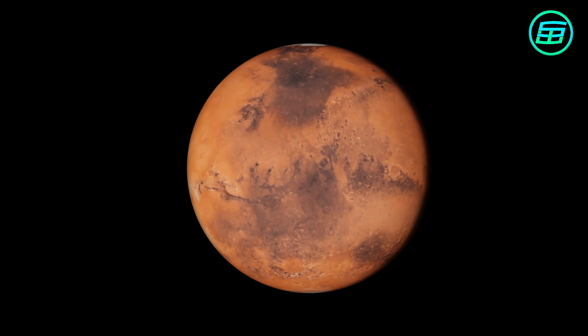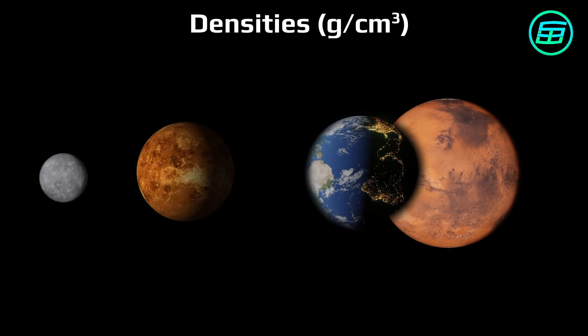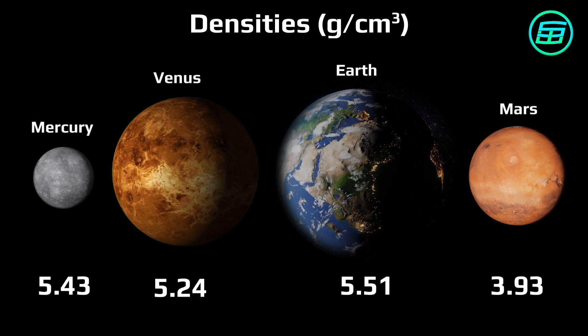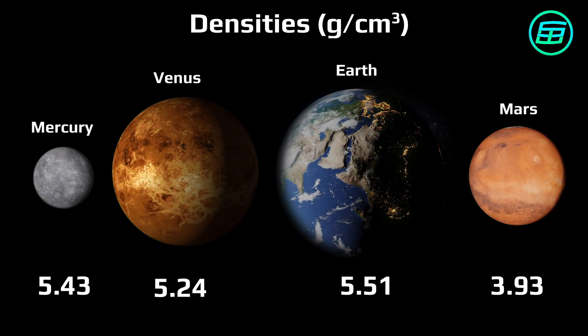Mars is the fourth densest planet in the solar system after Earth, Mercury and Venus. It has a dense core made of iron, nickel and sulfur.